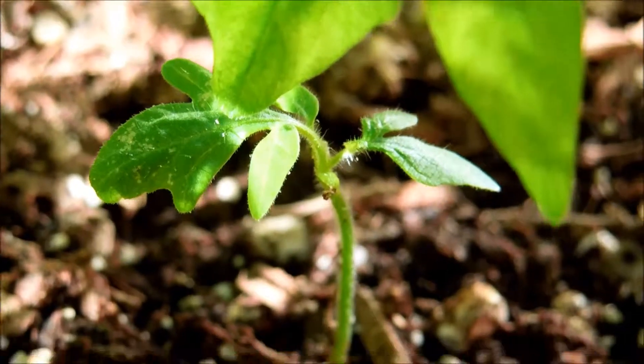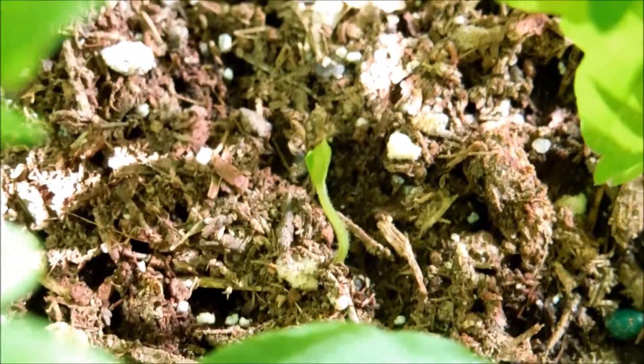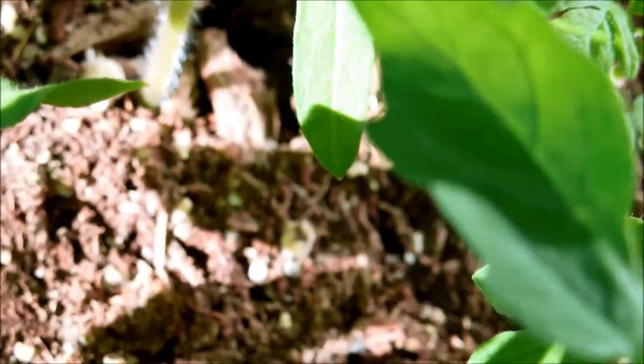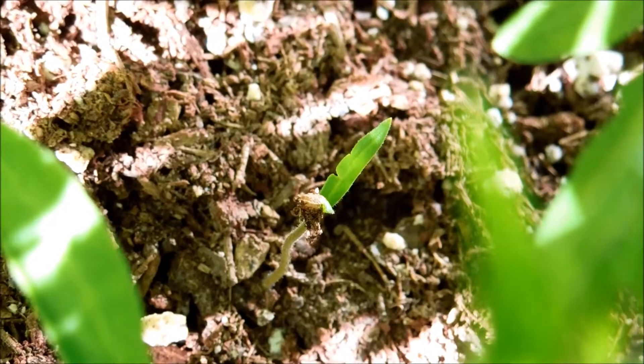Here's a seedling in the mix — the growth rates are pretty different. This one just came out of nowhere, and I have to remove that seed husk if it doesn't fall off in a few days, just to help it. Here's another one that still has a seed husk on.